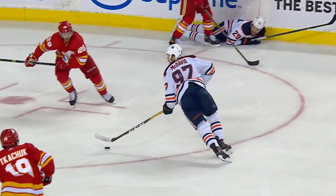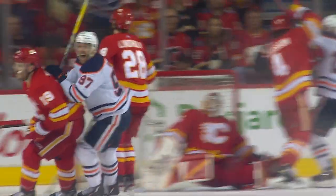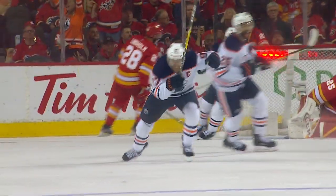Watch Dreisaitl here — protect the puck, spin off, find McDavid in the slot, and a perfectly placed shot. You can hear it go off the post and in. Can't say enough about the play of Conor McDavid.